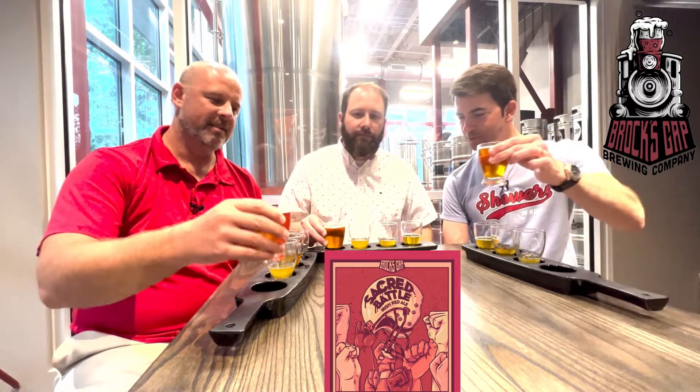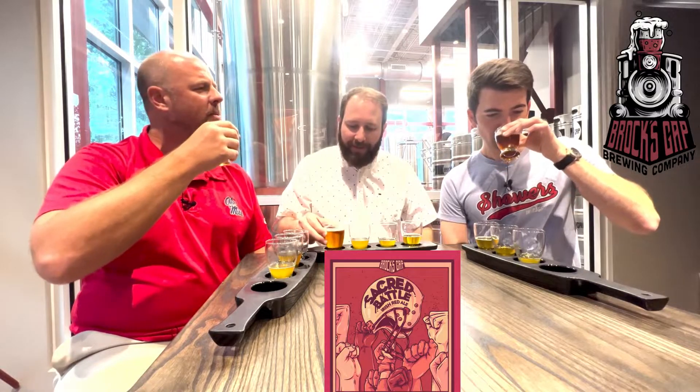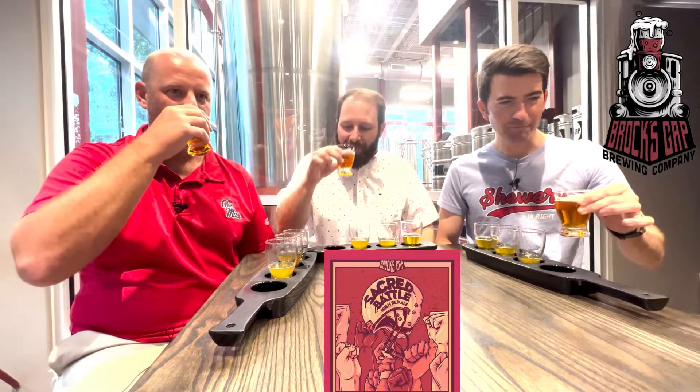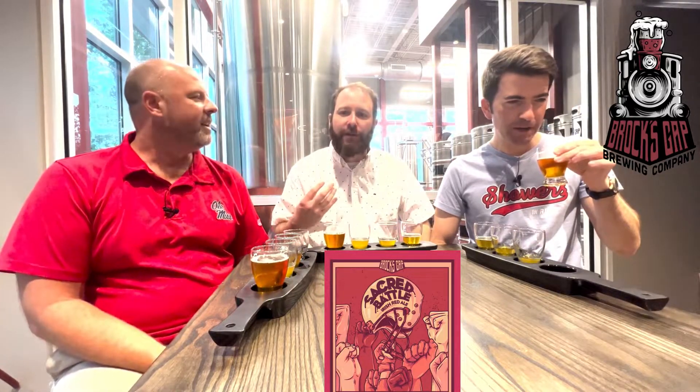Next here at Brock's Gap Brewing Company is the Sacred Battle Irish Red Ale. It was named based on football in the South — they referenced the local Hoover High School on their website. In the South, football is a religion, hence Sacred Battle. It's at 4.5% ABV, 20 IBUs. Cheers, mates. Got a little smoke to it — I like that smoke on the back. It's made with East Kent Golding hops, but nothing on their site mentioned a smoke flavor. That's the first thing that hits you.